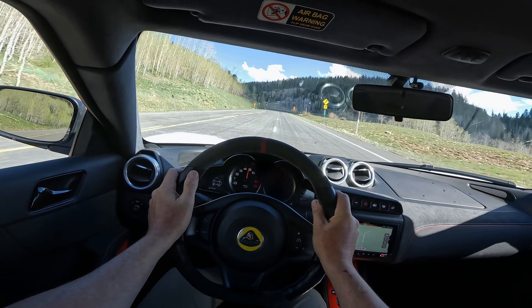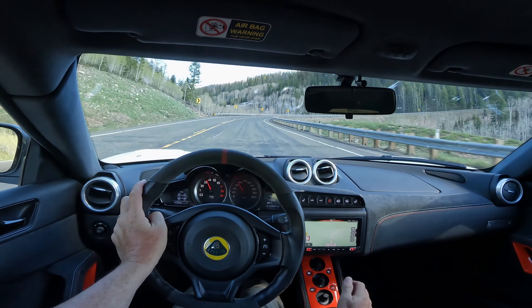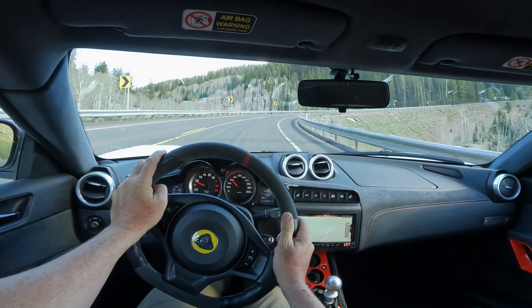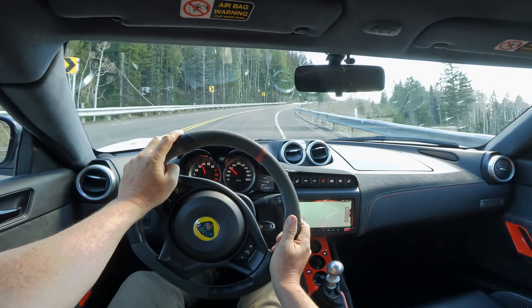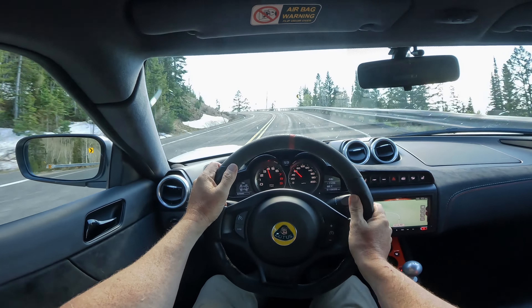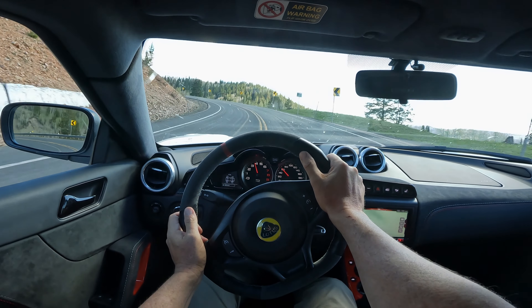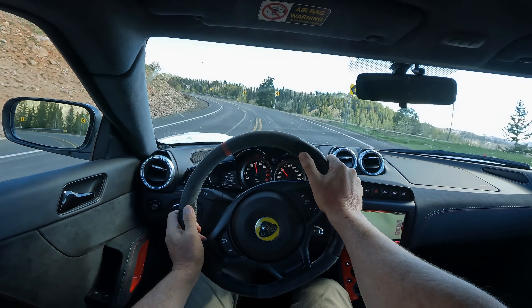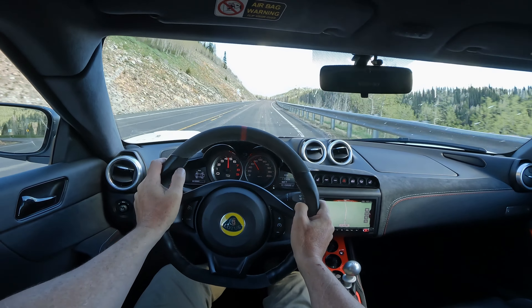That was going all the way up to redline — 7,000. Fuel cutoff comes in pretty hard. It's the same thing on the Amira, and this has been something that has come up in discussion online, as if these cars can't be fun, they don't rev high enough — and I don't understand that. You hear the noise, right? It's got plenty of shove, great amount of noise.